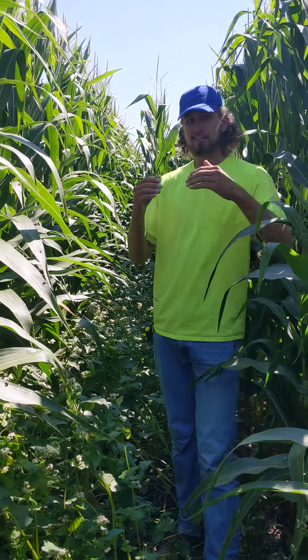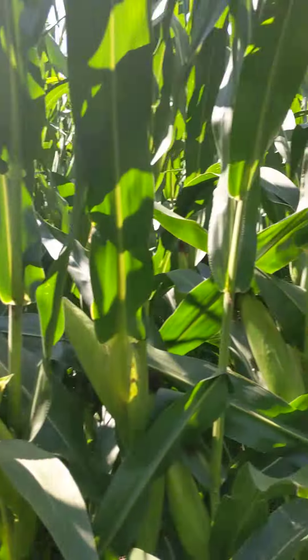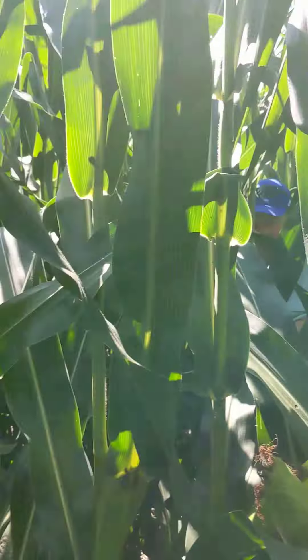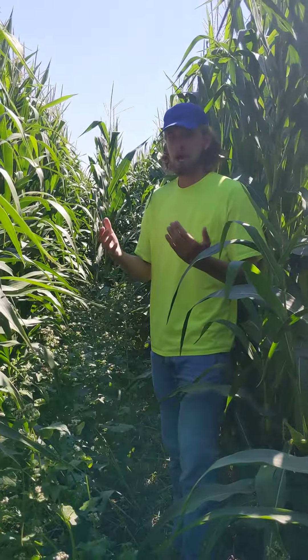Right now we're standing in a bit of a planter gap. I'd say we're about 100 feet long, roughly. This is pretty much just a planter error — a row unit not dropping seed.